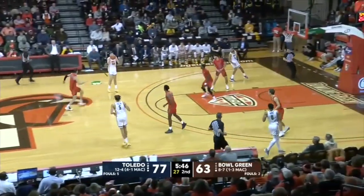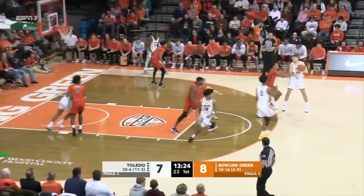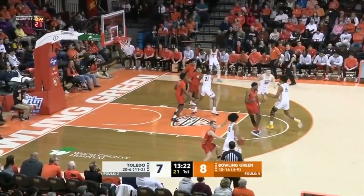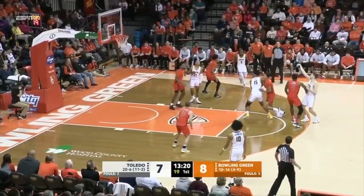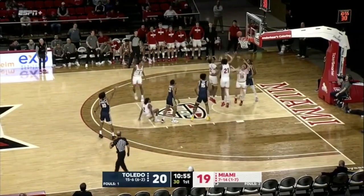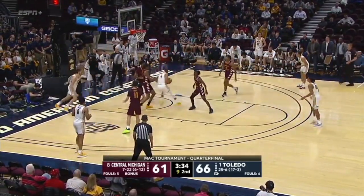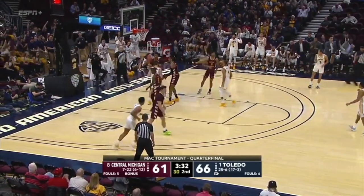Getting up shots and putting in work. In and out right there, and that was a good look — play all 40. Toledo back on the attack after the drop-in from Towns. That's JT. And this is the three, but Cook got a couple in. Excellent pass.